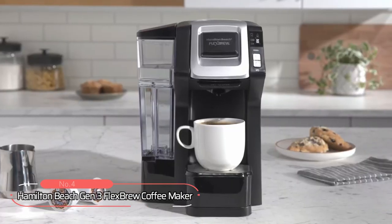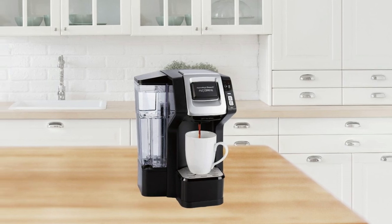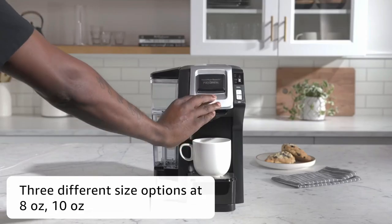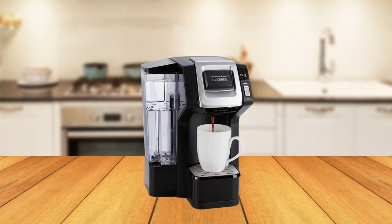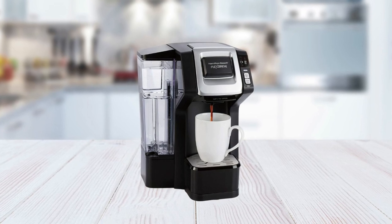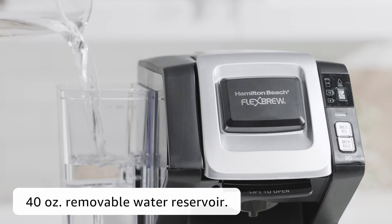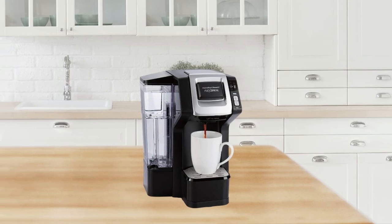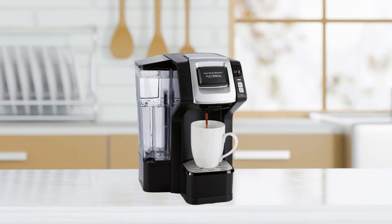At number four, we have the Hamilton Beach Gen 3 Flex Brew Coffee Maker. This versatile single-serve coffee maker allows you to brew an 8-ounce or 10-ounce cup using a Keurig K-Cup pod, or up to a 14-ounce travel mug using your own grounds. It comes with a pod holder and grounds basket. One of the main features is its 40-ounce removable water reservoir, which can be filled in the sink and allows for multiple brews without refilling. When the water level gets low, the blue water drop-like indicator flashes, signaling that it's time to refill.